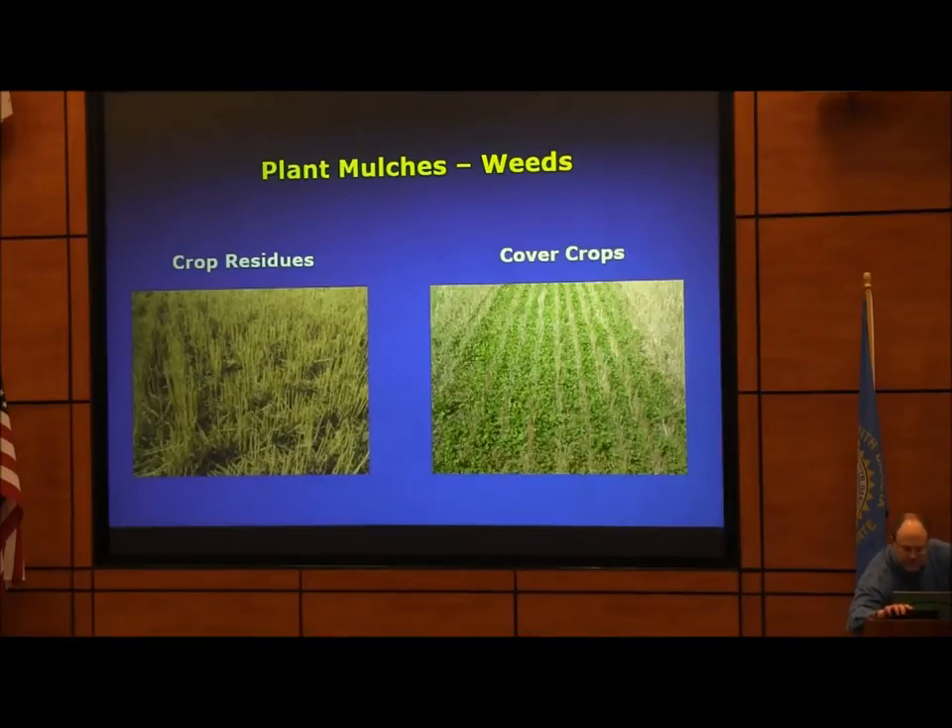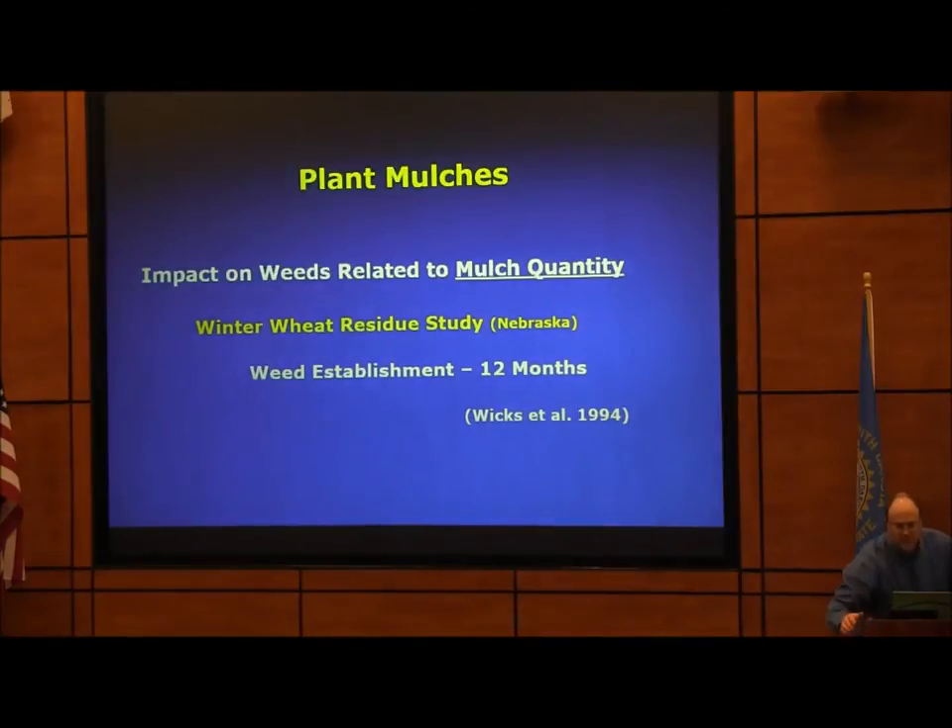Cover crops and plant mulches and crop residues are effectively the same — I use the general term 'plant mulches.' This can be a benefit for weed control and is related to the quantity of material you have on the soil surface. If you're thinking about suppressing weeds after winter harvest, after corn harvest, or using a cover crop and then spraying it out, the impact on weeds is related to mulch quantity.